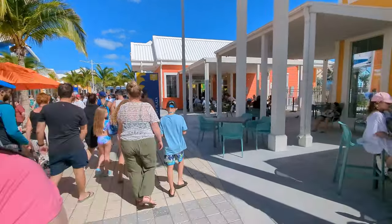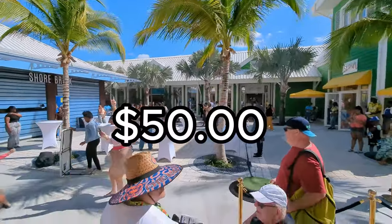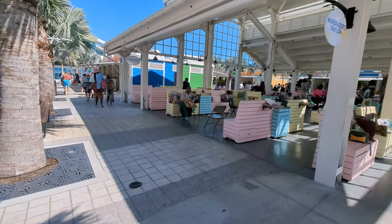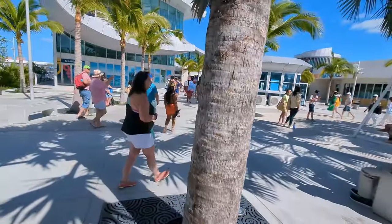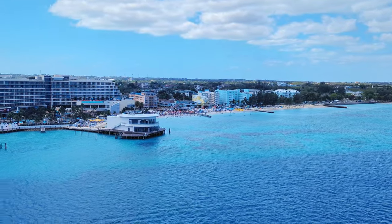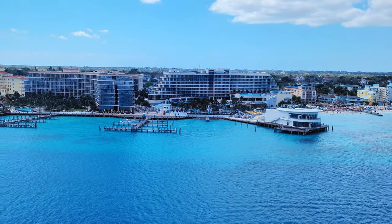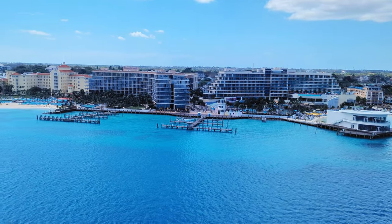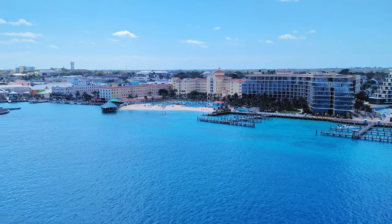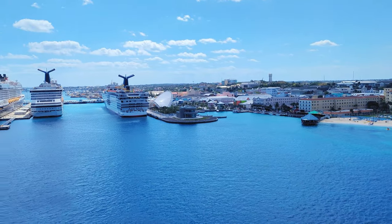Did we make our budget? Yes, indeed — $50 all in for the day. We really enjoyed our time in Nassau and proved that you can do this port stop on a budget and still have a wonderful time. That's about all we could fit into our five hours. We just touched the surface and we'll be back to show you more budget-friendly travel tips. If you like this video, don't forget to like, subscribe, and hit that notification bell to find out where we'll be wandering to next.